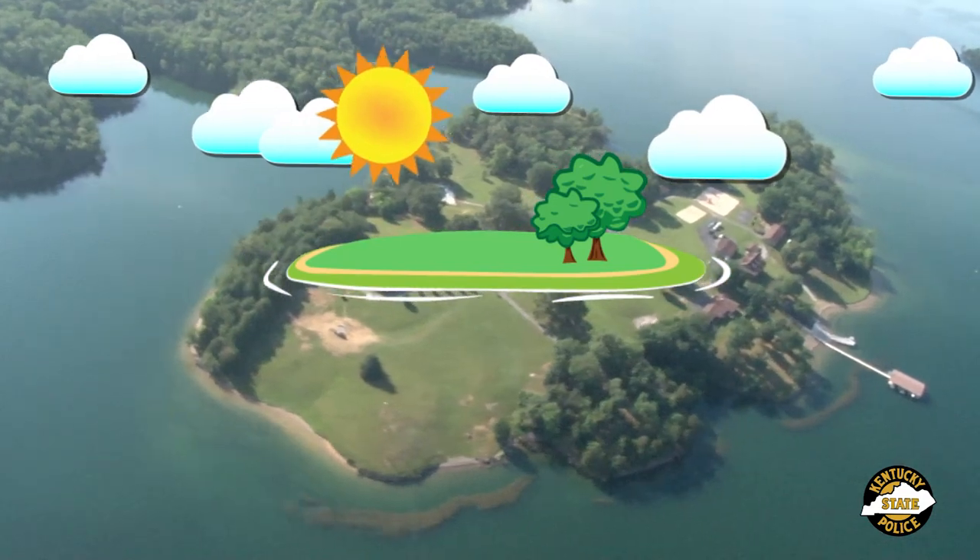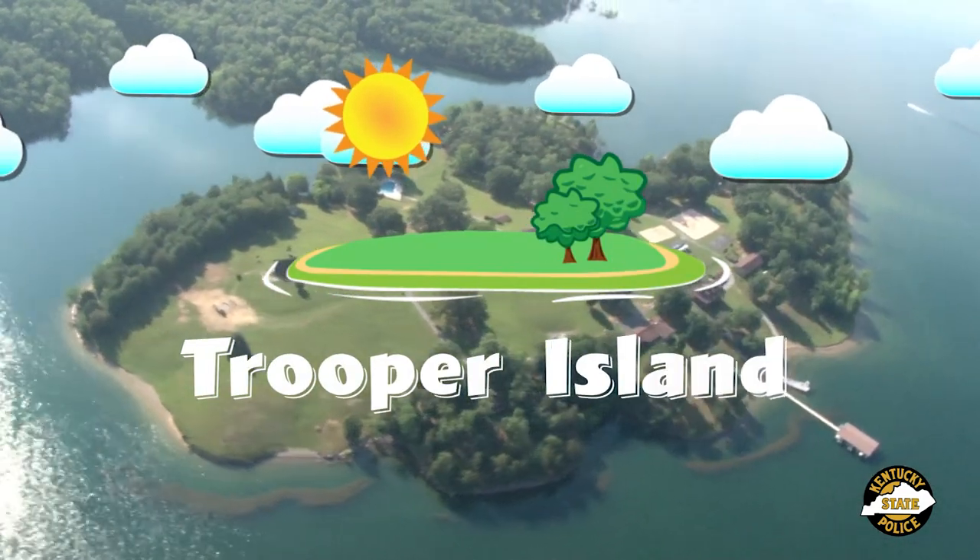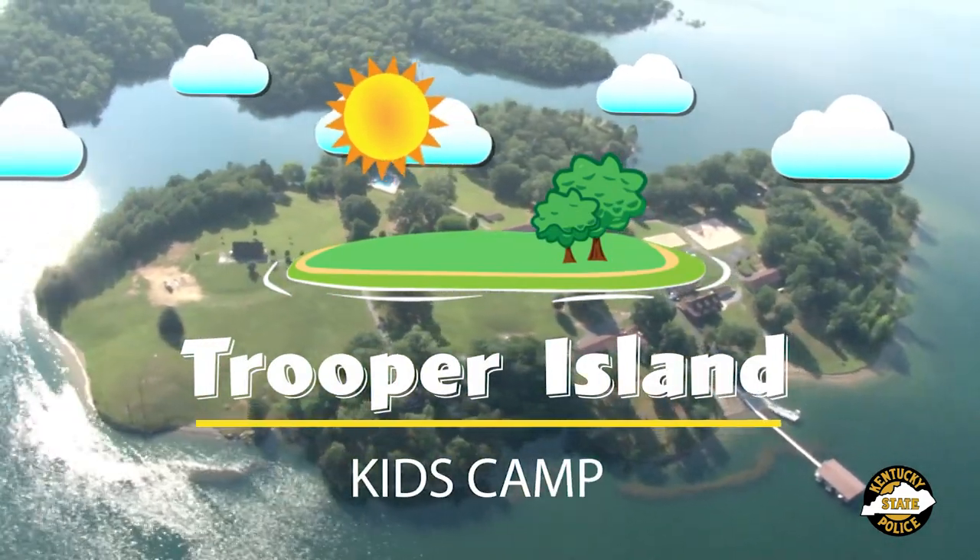Remember, every ticket purchase goes to help Trooper Island Camp, a non-profit camp for underprivileged kids.